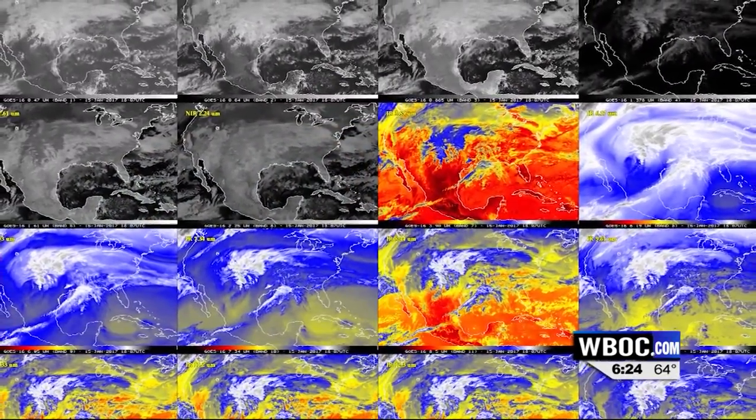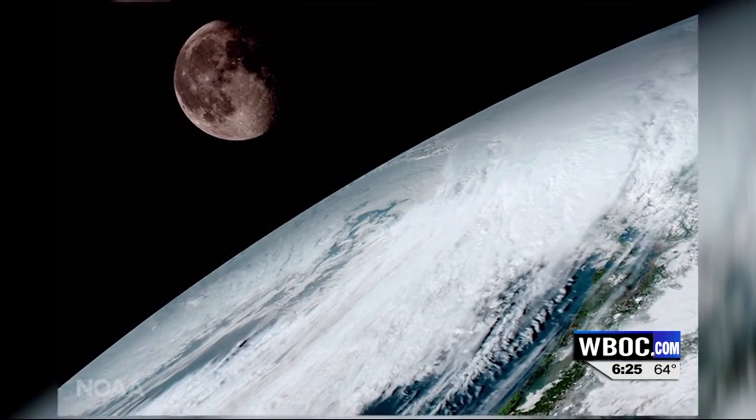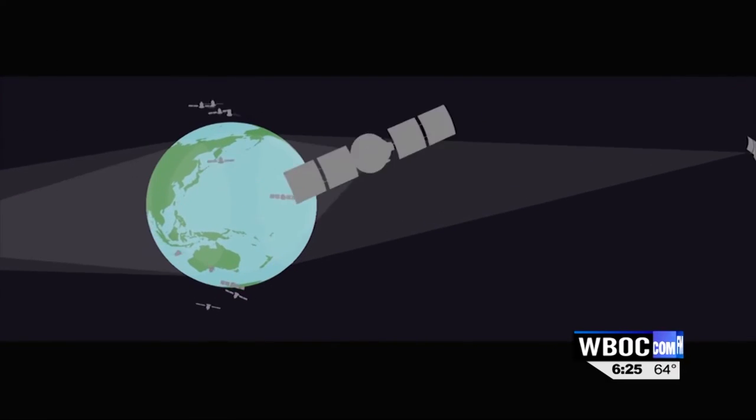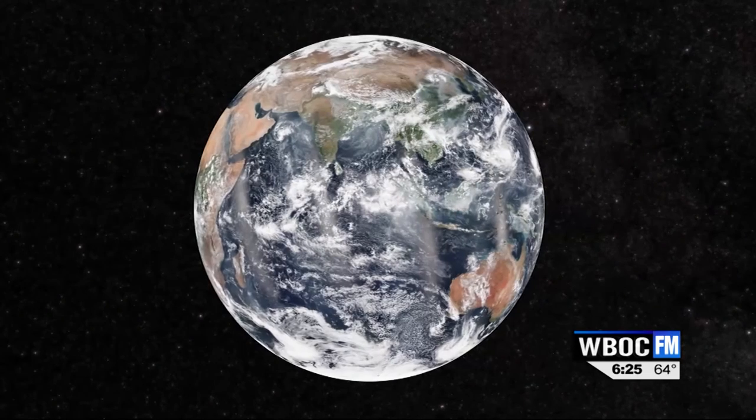The old GOES satellites sent back four images an hour. GOES-16 will send an image every five minutes, and when a big storm is underway, we'll get a high-resolution local image every 30 seconds. Weather satellites will soon be more real-time than the weather radar on your smartphone. The new era in weather forecasting is here.